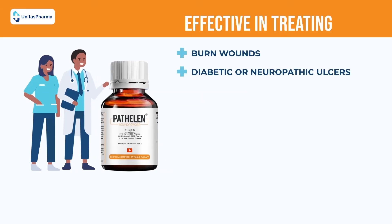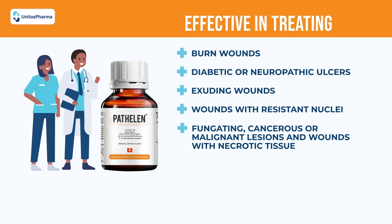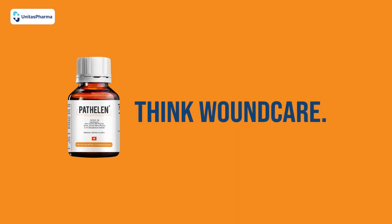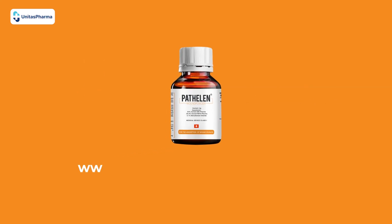This innovative medical device is also effective in treating burn wounds, diabetic or neuropathic ulcers, exuding wounds, wounds with resistant bacteria, fungating cancerous or malignant lesions, wounds with necrotic tissue, post-operative wounds, traumatic wounds, and any open wounds with a biofilm. Thinking about wound care? Then think Pathelin. Learn more by visiting www.pathelinwoundpowder.com.